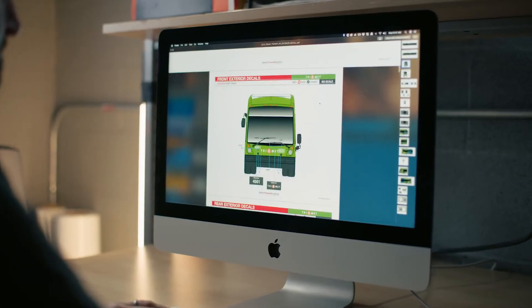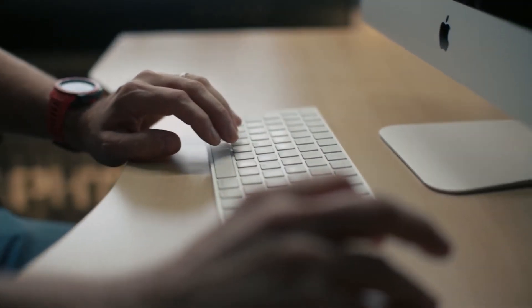Any of the 3M films, any of the wraps — they're complicated processes, so we consult with experts in the field, and there's no bigger expert than 3M in this field, so we send them out for training.